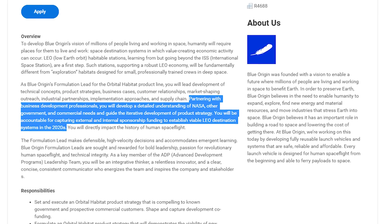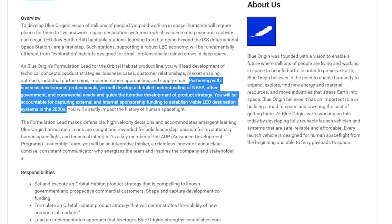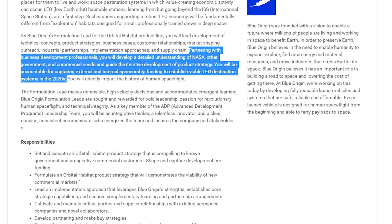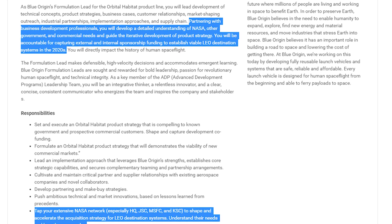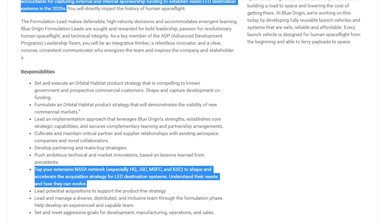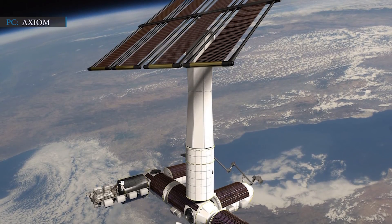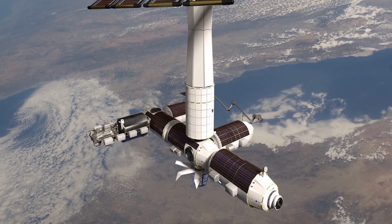The new recruit will not only lead the technical and business aspects of commercial space station development, but also look after prospective customers and partners. Partnering with business development professionals, they will develop a detailed understanding of NASA, other government, and commercial needs, and guide the iterative development of product strategy. They will be accountable for capturing external and internal sponsorship funding to establish viable LEO destination systems in the 2020s. This emphasizes NASA as the potential customer, with a directive to tap an extensive NASA network to shape and accelerate the acquisition strategy for LEO destination systems.